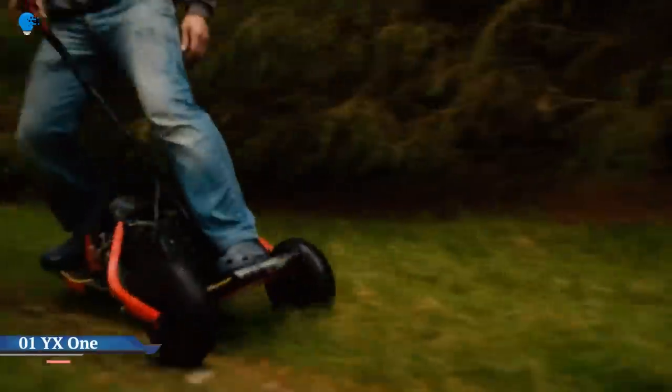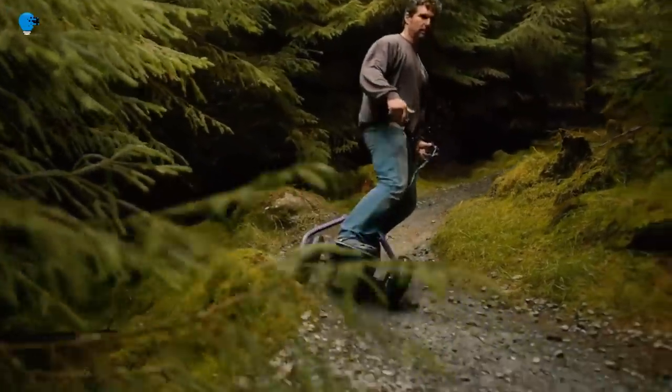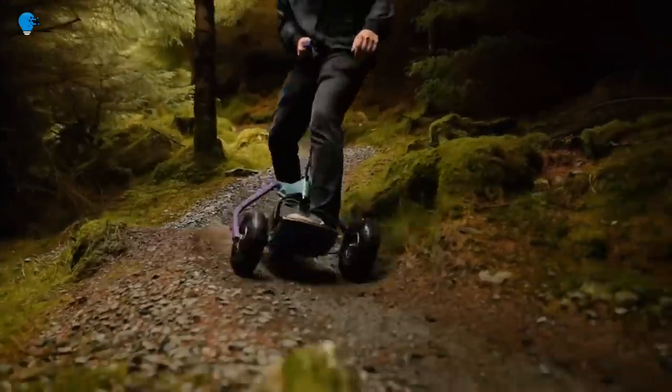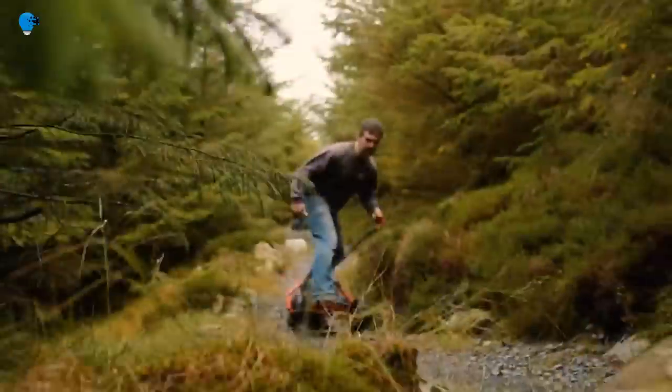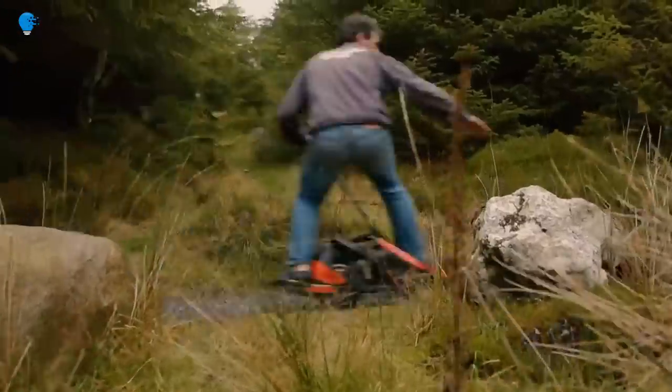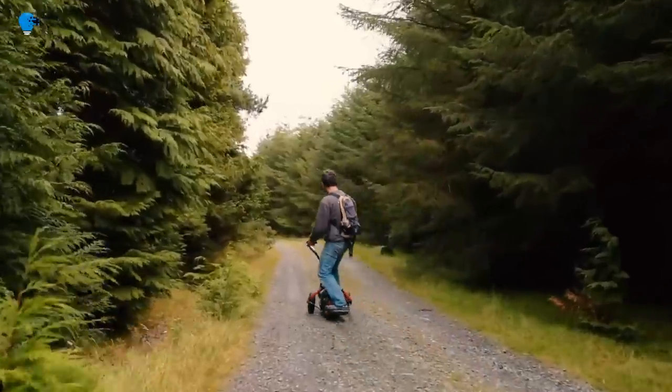Number 1: the YX1's three-wheel all-terrain electric scootboard hits the trails. It's not entirely clear how to categorize this weird electric three-wheeler, but it seems to offer impressive off-road capabilities on top of scary top speeds and a practical commuting range.